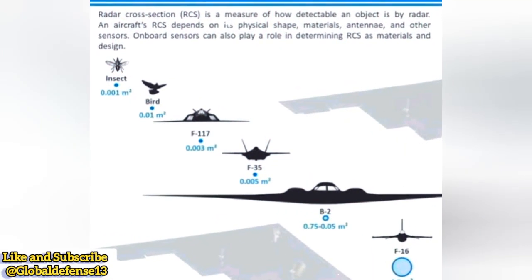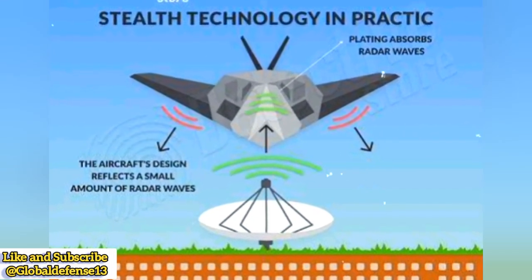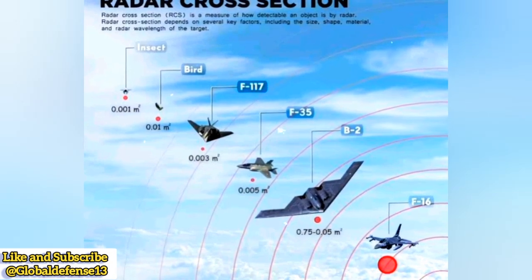China's beast mode strategy suggests a strong emphasis on long-range engagements, leveraging stealth for initial operations but equipping additional missiles for extended air dominance.